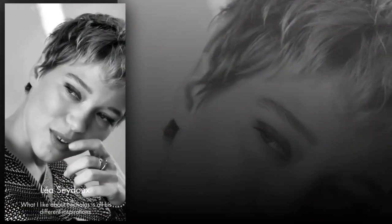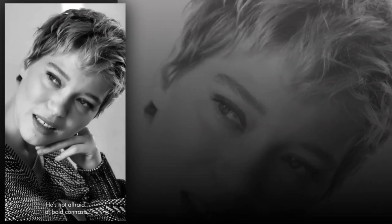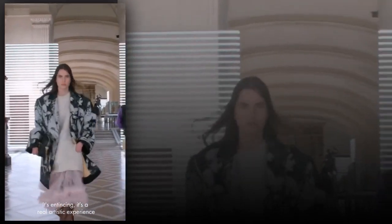To have something that looks cool and at the same time super extra — that's what I like about Nicolas. It's all his inspirations, and he doesn't fear to make a lot of drastic mixes. It's something that's tempting and it's a real artistic experience.